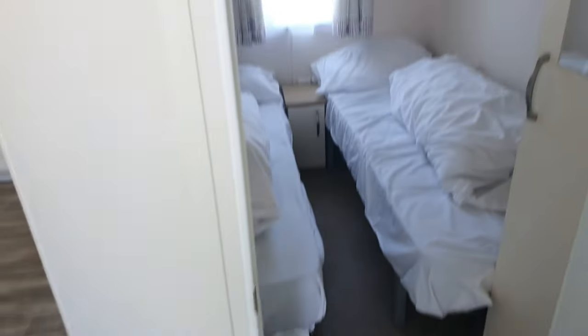We've got two bedrooms. In the first one there are bunk beds - plenty of storage. If you've got kids, they'd have the best time ever in here!